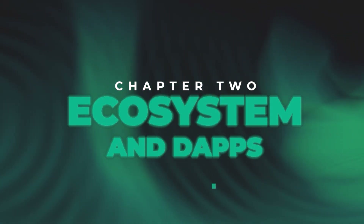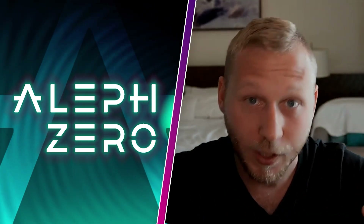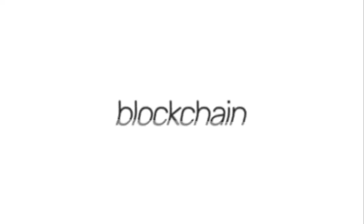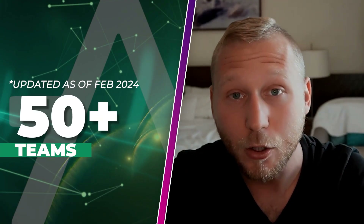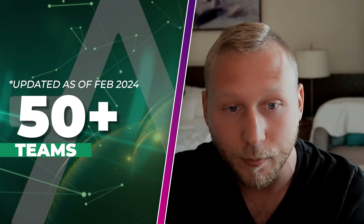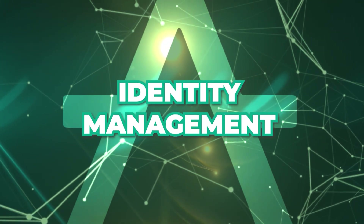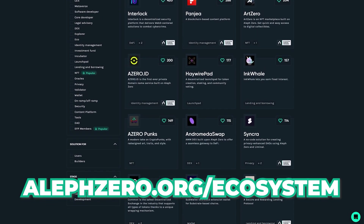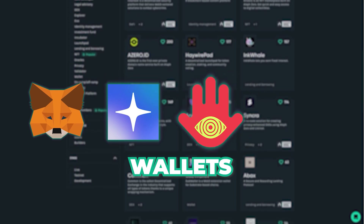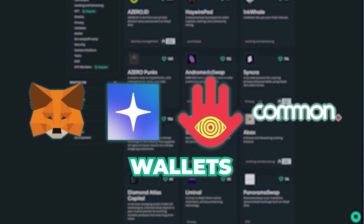Moving to the ecosystem, Aleph Zero is still relatively young. I personally had heard about it before but never did a deep dive and never heard about major partnerships or applications. The ecosystem is still very young, but there are already over 30 teams building on top of Aleph Zero, ranging from DeFi to NFTs, DAOs, GameFi, as well as identity management. You can see the full ecosystem overview on screen, along with wallets such as MetaMask, Nova Wallet, and Talisman, which is a Polkadot-native wallet, plus Common and a few more.